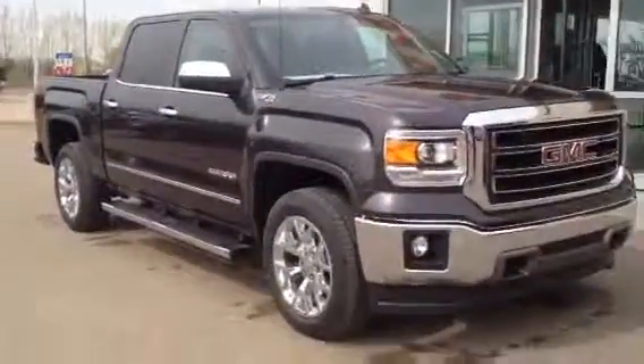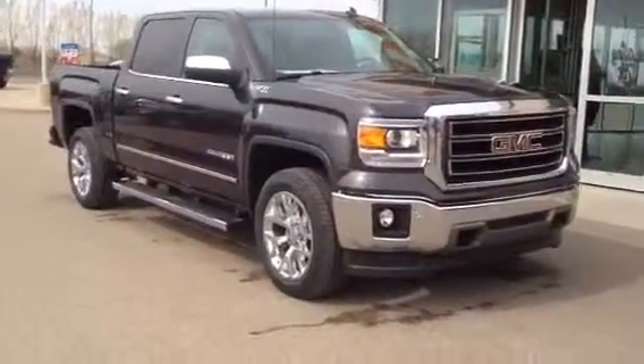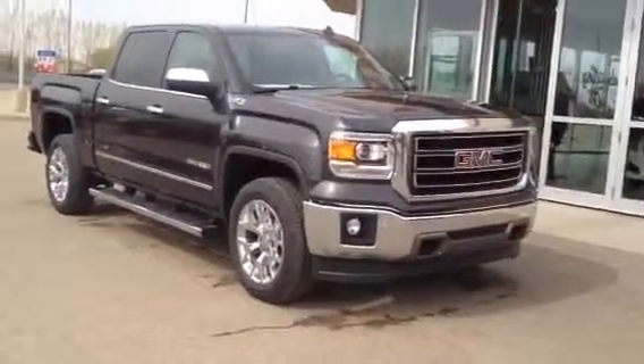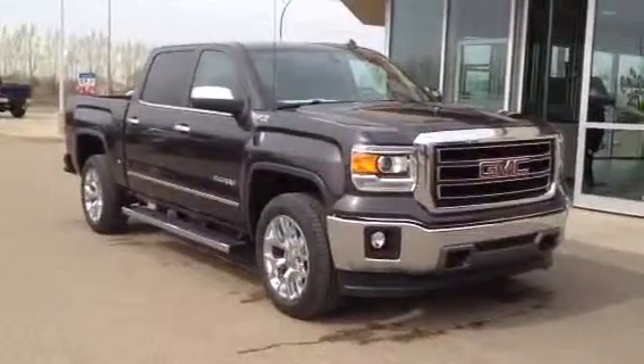And again, this is our 2014 GMC Sierra 1500 SLT. Come on down to Davis Buick GMC in Medicine Hat and check it out, take it for a drive even, or you can give us a call at 403-527-1115. You can also find us online at www.davisgmctrucks.ca.